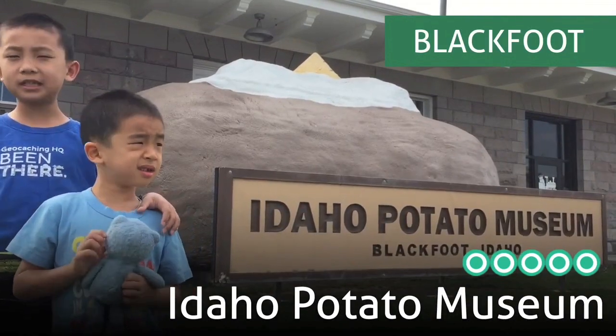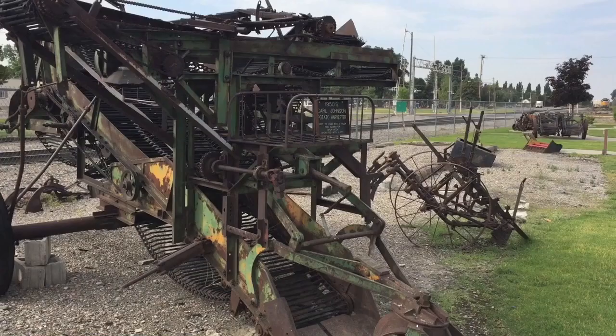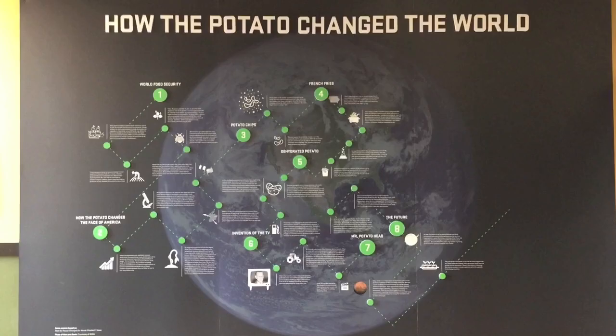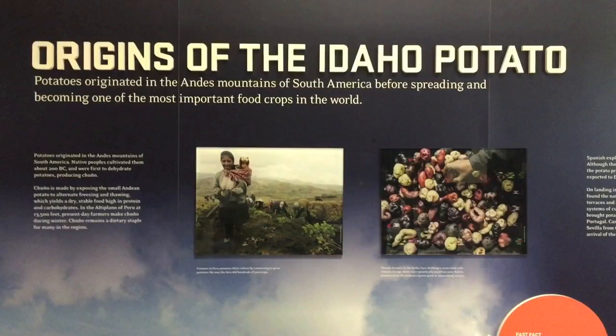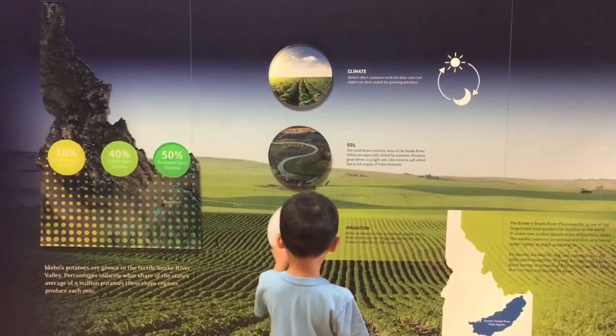Our next stop is the Idaho Potato Museum. This museum provides information on potato history, the growing and harvesting process, and educational potato facts. Let's go learn about the spuds. The Spanish discovered the potato in 1537 and carried some on a return trip to Europe.